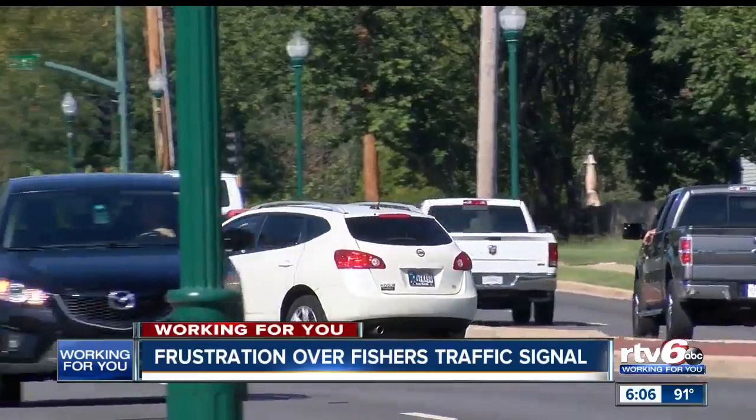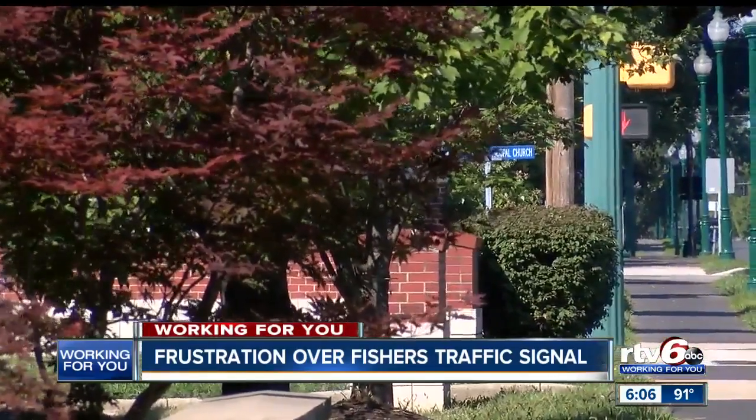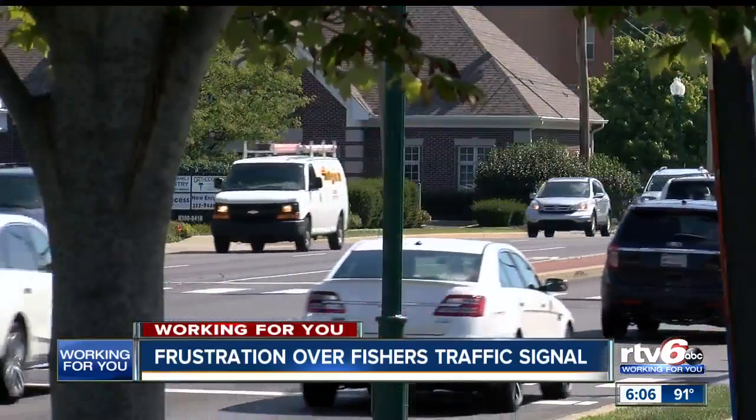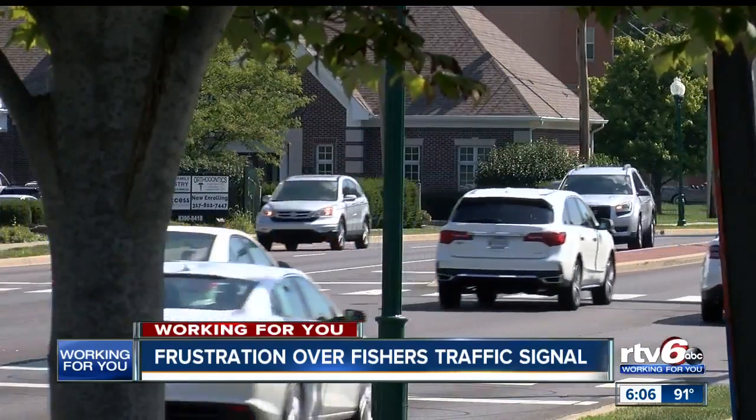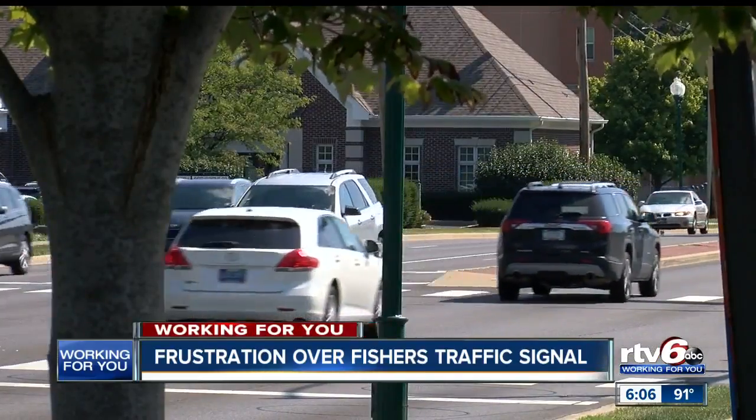The city says there are no plans to add a left turn signal at the light, and this complaint is the first they've received. However, the Engineering Department is now planning to study the intersection to see if changes need to be made. The City of Fishers says the complaint filed by RTV6 is now on the Engineering Department's tracking list, and they welcome everyone who lives and travels through the area to file feedback or complaints on the online request tracker.